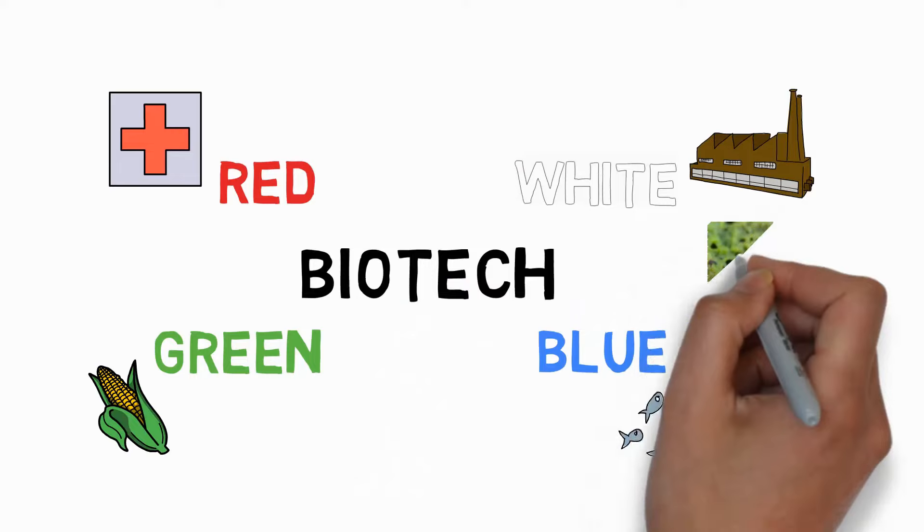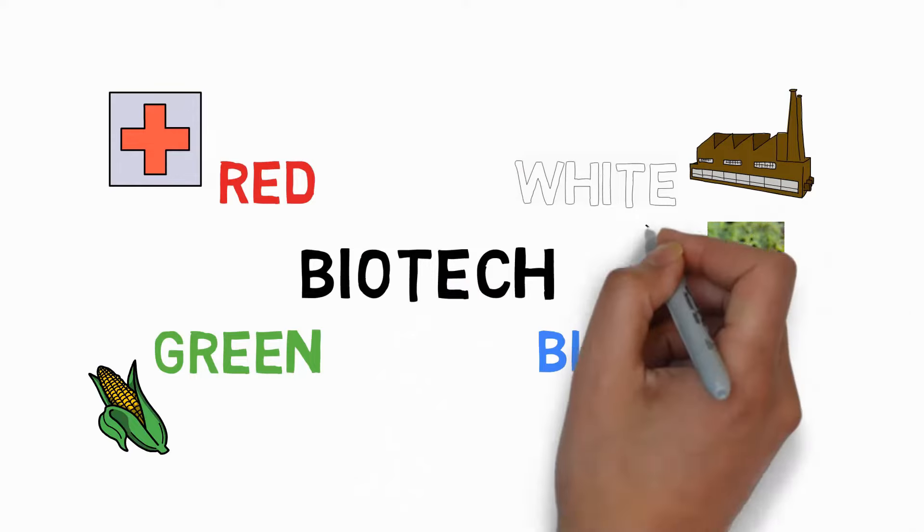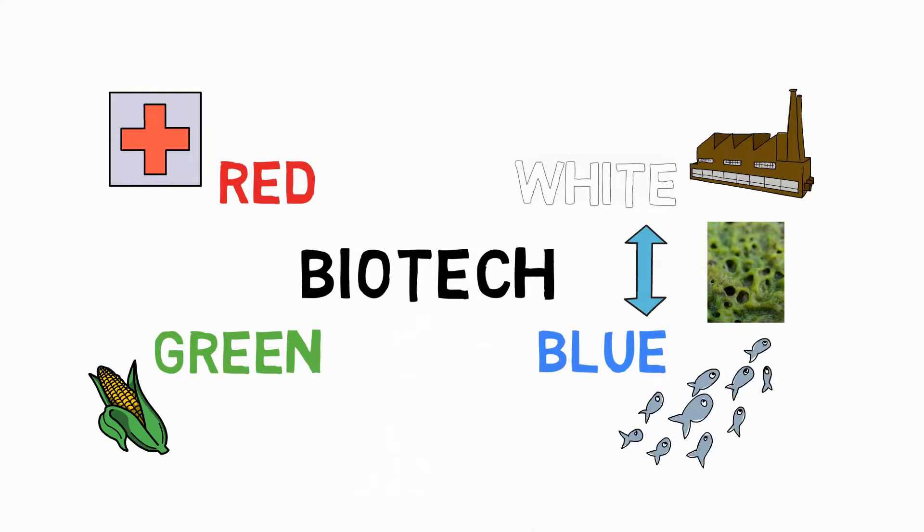Blue biotechnology has everything to do with marine biology and aquatic organisms. Think about biofuel production in certain algae. This example already shows that overlap between colors exists — if you're doing biofuels industrially from algae, there's an overlap between white and blue biotechnology. The line is often very thin.